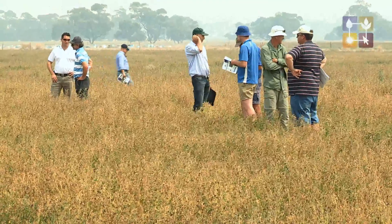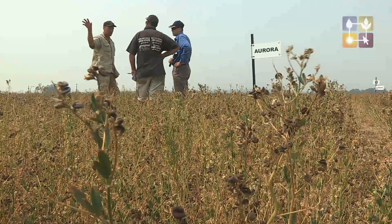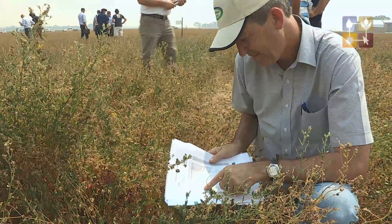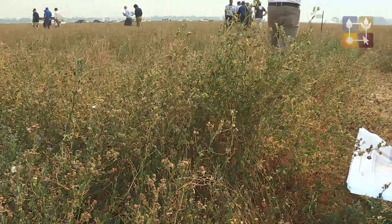The seed companies are all on board with it — they pay to be in the trial and are big supporters of it, so it works very well. They are very keen to see the results and be compared against their competition. The results are published by Lucent Australia and some are published through the owners of the seed.